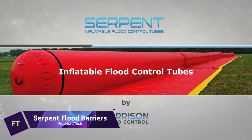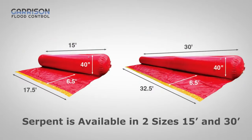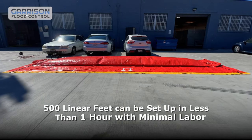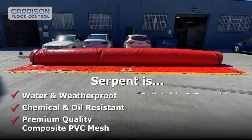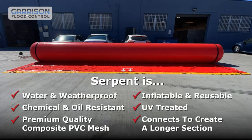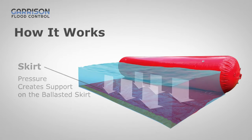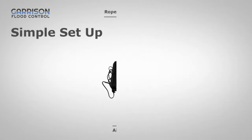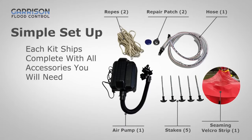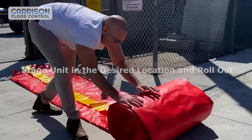Serpent Flood Barriers. When the water rises and threatens to flood your property, you need a reliable and effective solution to keep it at bay. That's why you need Serpent Flood Barriers, the inflatable tubes that can protect you from up to 40 inches of water. Serpent Flood Barriers are easy to use, durable and reusable. You can quickly inflate them with a standard air pump and connect them to form a longer barrier. They are made of robust composite PVC mesh fabric that resists tears and cuts. When the flood is over, you can deflate them, roll them up and store them compactly for future use.